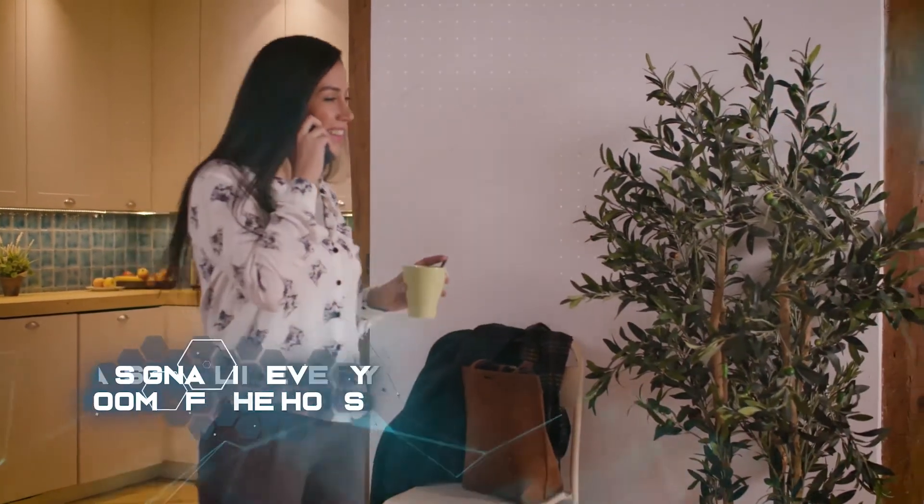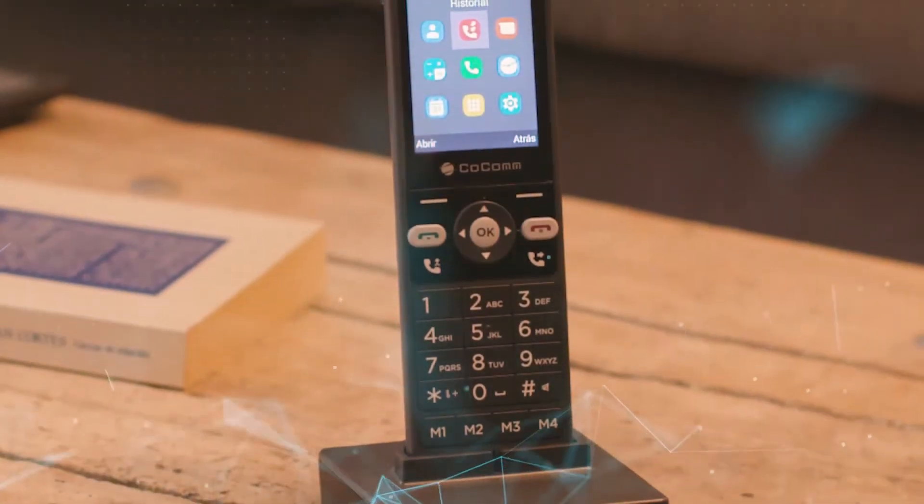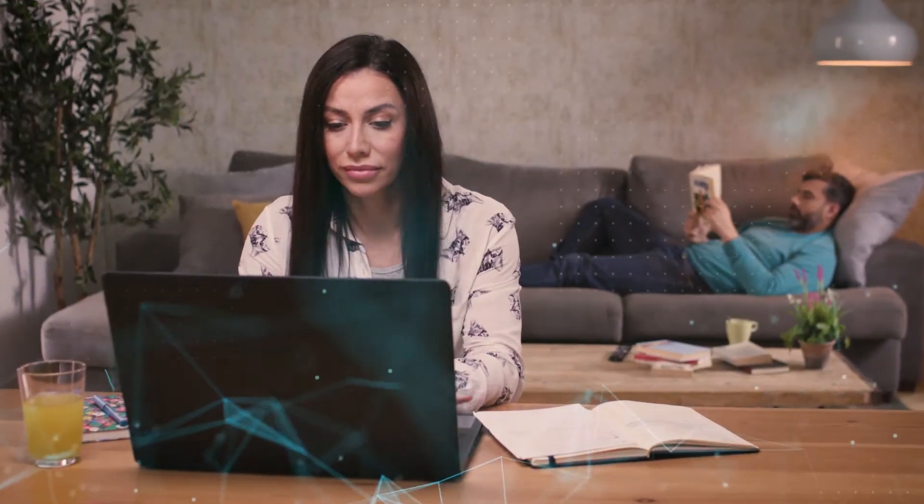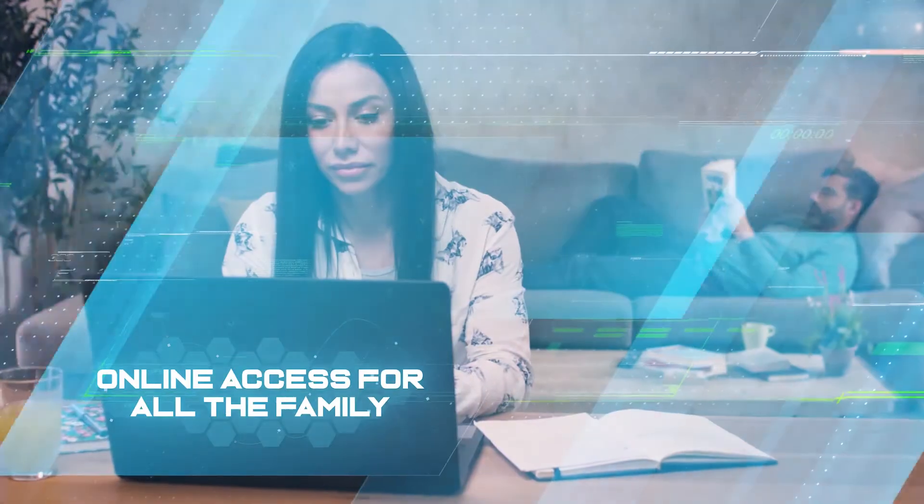Kokom devices are the only ones on the market with the hotspot function. This gives you online access for up to 8 devices, which is the perfect solution for getting online while working from home.